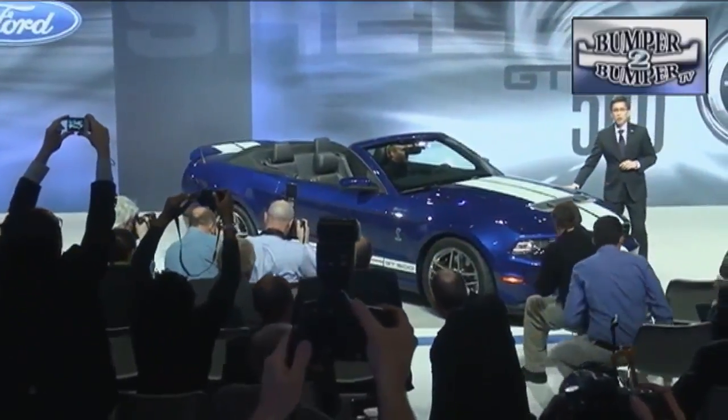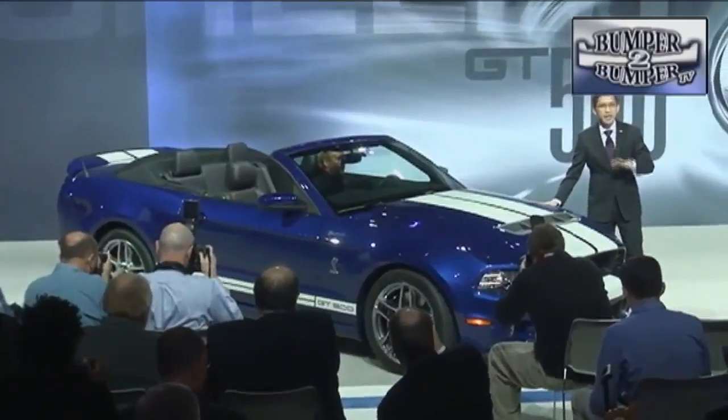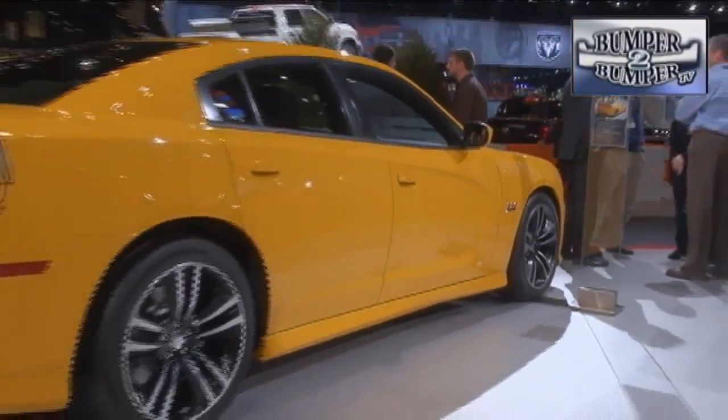On that same note, Ford wants the public to know that performance still matters, and is now offering a convertible version of the Shelby GT500 for those who want the option to feel the wind in their hair at more than 100 miles an hour.